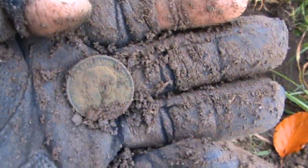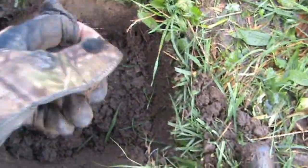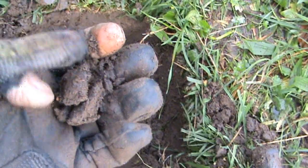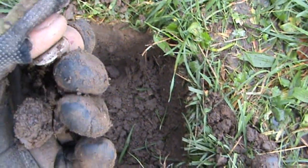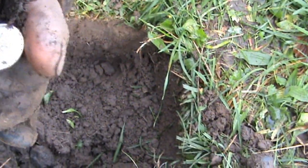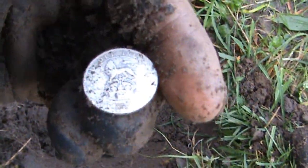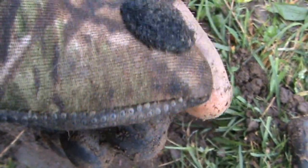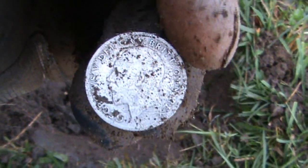Another George the Fifth halfpenny. This is the hole I've just dug, and this is a new hole - something in here. And it's a George the Fifth sixpence, fairly worn, 1922. It's the most worn piece of silver I've had so far from this site. Still nice though.